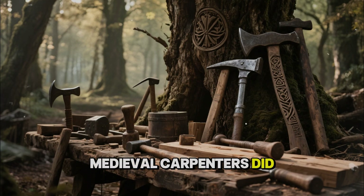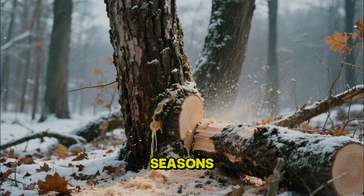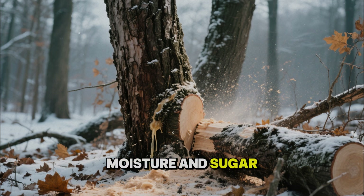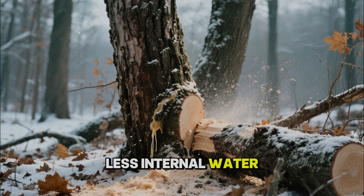Medieval carpenters did not cut trees whenever they felt like it. They watched the seasons. Trees were felled in the cold months, often in late winter, when the sap was lowest. To them, this was the proper time. To a modern analyst, it is the point when the trees' moisture and sugar content are at their minimum. Less sugar means less food for fungi. Less internal water means less movement, fewer cracks, and fewer entry points for decay.